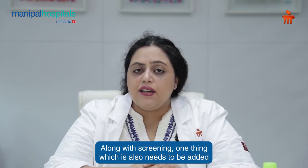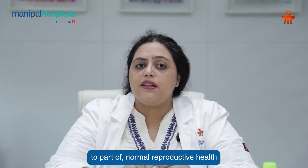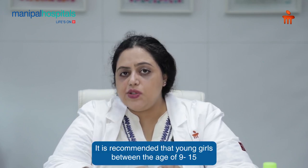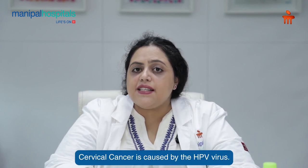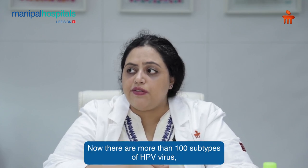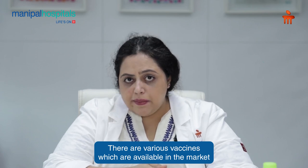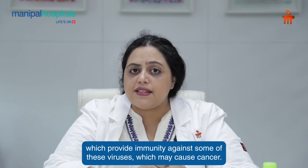Along with screening, something which also needs to be added to normal reproductive health is cervical cancer vaccination. It is recommended that young girls between the age of 9 to 15 are vaccinated for cervical cancer. Cervical cancer is caused by the HPV virus. There are more than 100 subtypes of HPV virus, but a few of them are dangerous and may cause cervical cancer. Various vaccines are available in the market which provide immunity against some of these cancer-causing viruses.